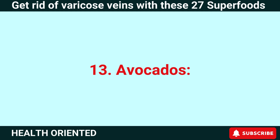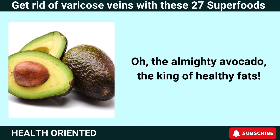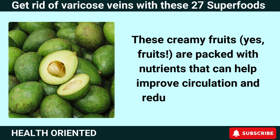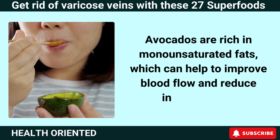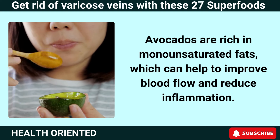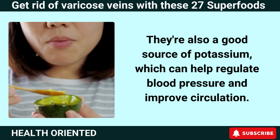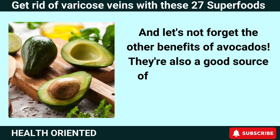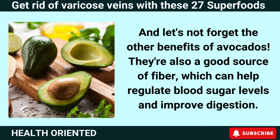Number 13: Avocados. The almighty avocado — the king of healthy fats. These creamy fruits are packed with nutrients that can help improve circulation and reduce inflammation. Avocados are rich in monounsaturated fats, which can help improve blood flow and reduce inflammation. They're also a good source of potassium, which can help regulate blood pressure and improve circulation. Avocados are also a good source of fiber, which can help regulate blood sugar levels and improve digestion.